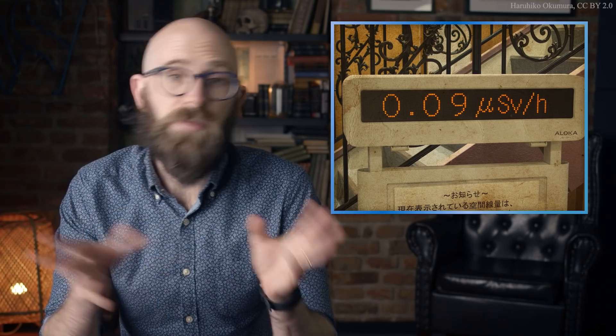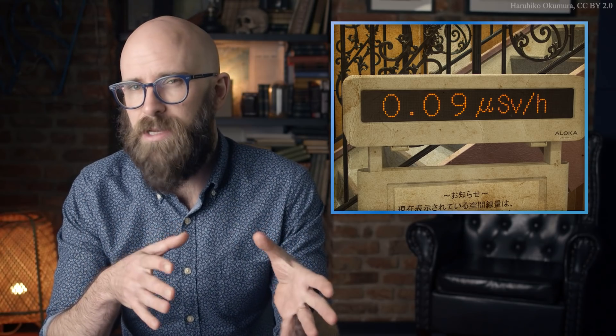At doses higher than one sievert, the danger shifts sharply from cancer to acute radiation syndrome and rapid death. Victims of the Hiroshima and Nagasaki atomic bombings standing 1.2 kilometers from ground zero received doses of around five sieverts, while Manhattan Project scientist Louis Slotin, killed by a plutonium bomb core accident in 1946, absorbed a massive dose of 21 sieverts. Based on these and other radiation accidents, the upper limit for acute radiation exposure is typically set at four to five sieverts — a dose with a 50% chance of killing the average person within 30 days. The maximum allowable annual dose for industrial workers in the United States is considerably lower, at only 0.05 sieverts.